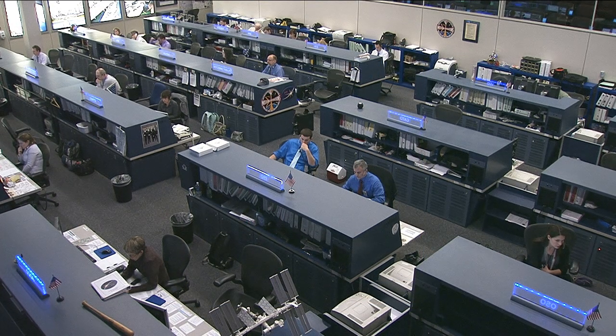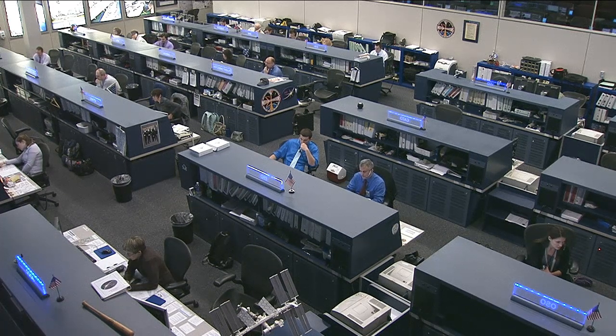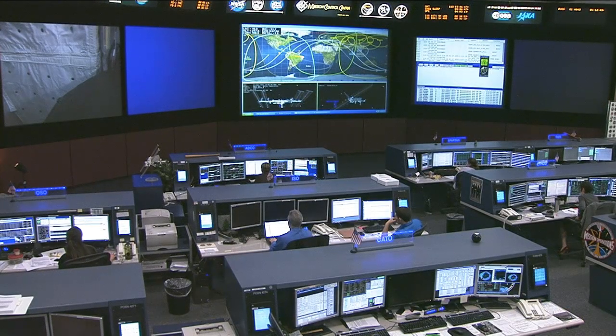Flight Engineer Alexander Misurkin started Tuesday with some computer software maintenance work and spent most of the rest of the day with pump panel maintenance in the Rassvet module as well as Russian systems maintenance inside Zvezda.